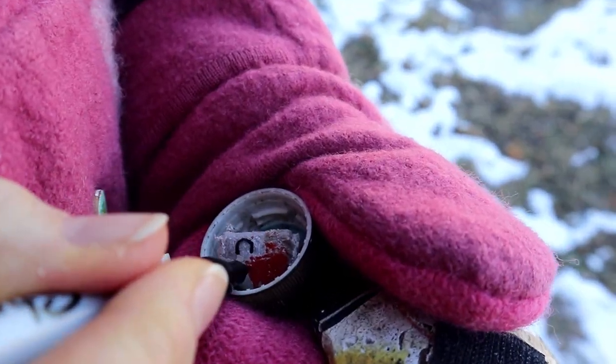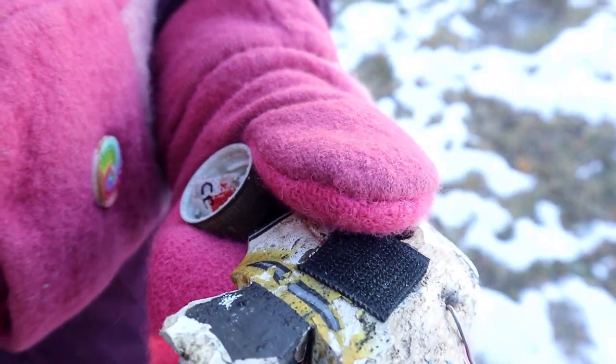A comment from our last video: somebody asked, do you ever have a problem where you can't get the cache cap off? Yeah, I had to use the warmth from my hands to get it to soften up and come off. Otherwise we'd have to go back to the car and heat up the container. As you can see, the log is frozen inside the container, so we just signed it with a marker. It's a block of ice, but at least we can get our names on there. So there we go — we got it.